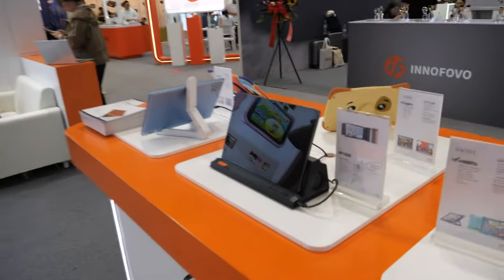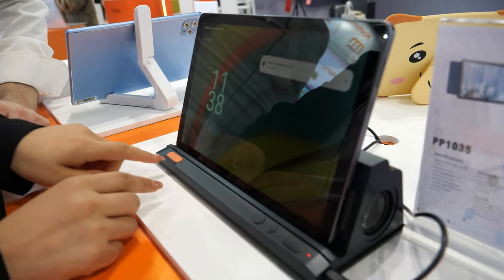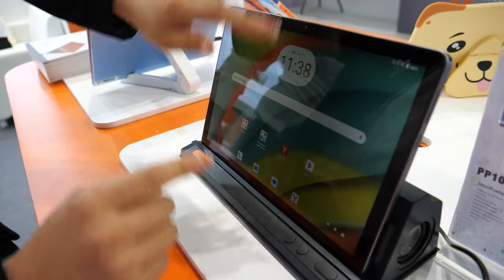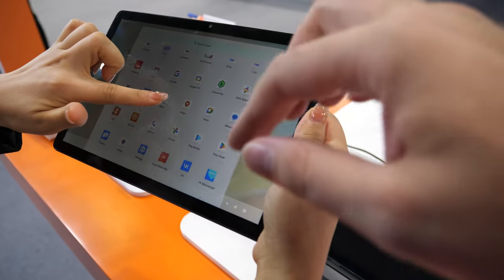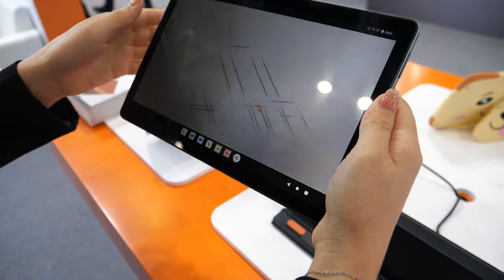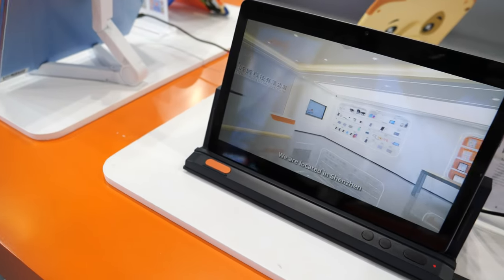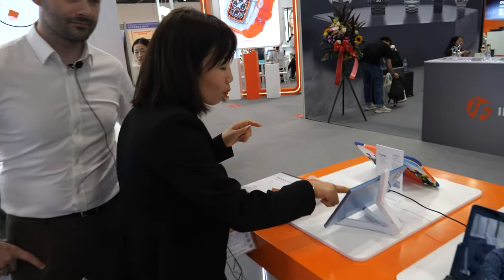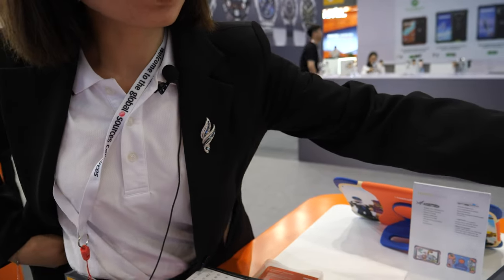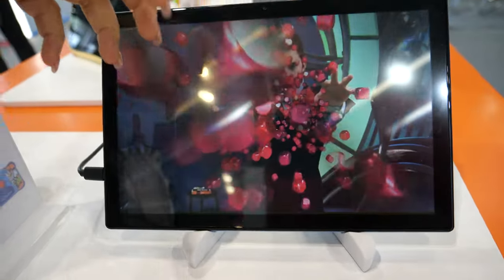We also designed a tablet for senior people. It has an SOS button and a working station dock where you can play music from any app. The docking station has two loud speakers and can also charge the device. There's also a 3D display feature — it catches the eyeball and fixes it to show 3D content.